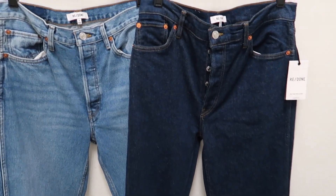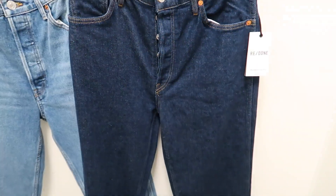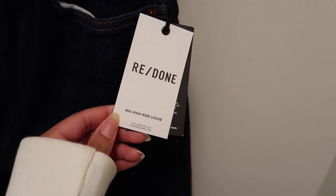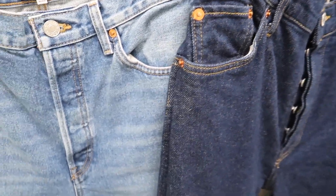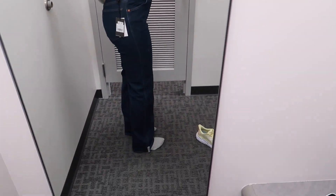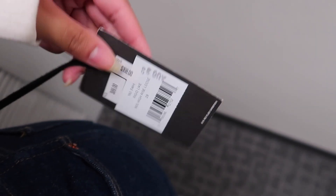We're in Neiman Marcus Last Call and I saw these Redone jeans. These ones are a really dark wash — I feel like I saw Kendall Jenner wearing these. These are the 90s High Rise Loose style. They're size 30 and 28, and I usually get a 29. I wasn't expecting them to actually be stretchy — they fit pretty decent and they're only $89 with 40% off.